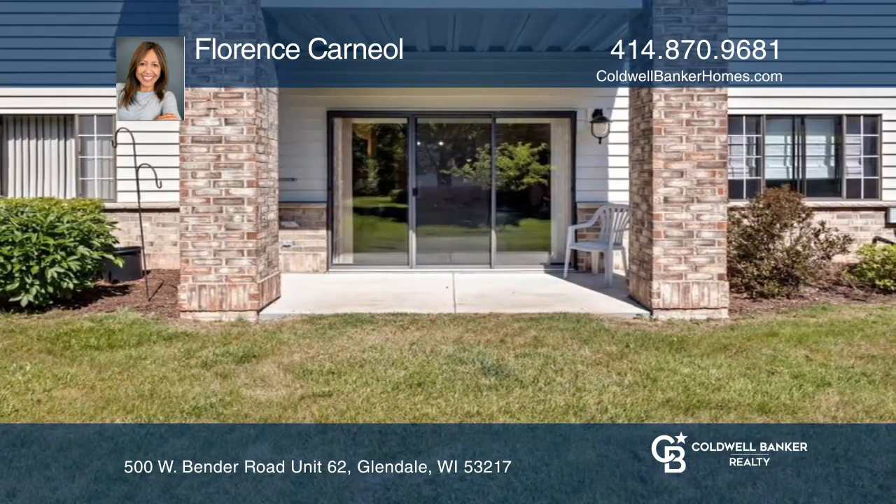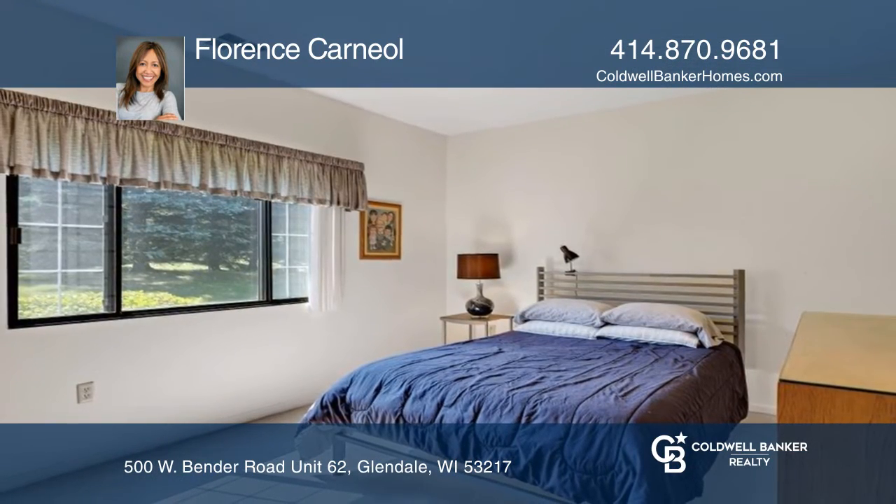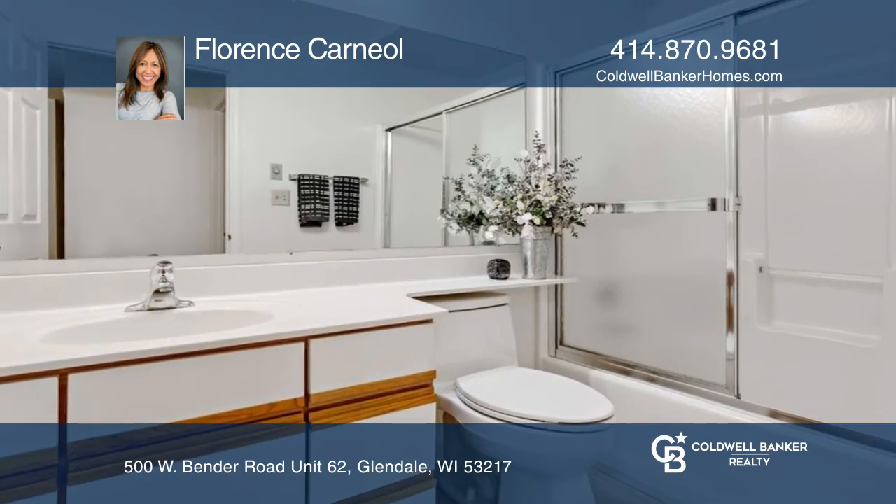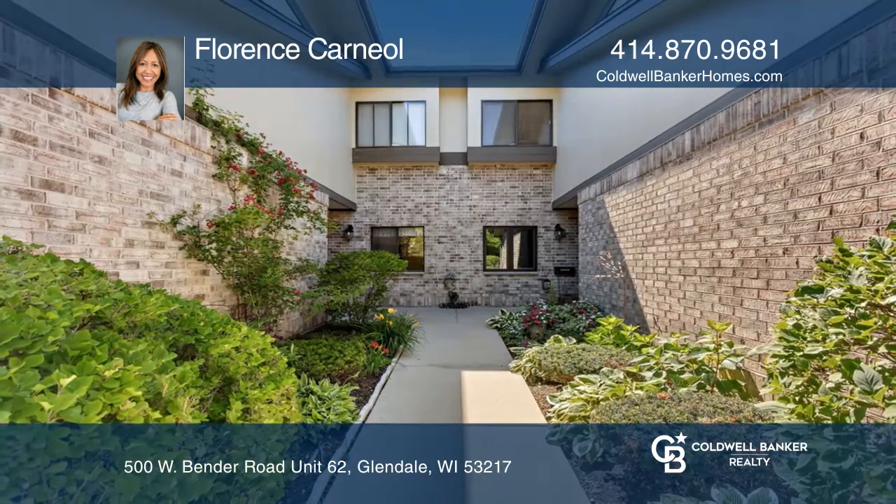There are two comfortable bedrooms including the large primary that boasts a walk-in closet and ensuite bathroom. See how you can unwind in your new home by calling Florence Carneal today.